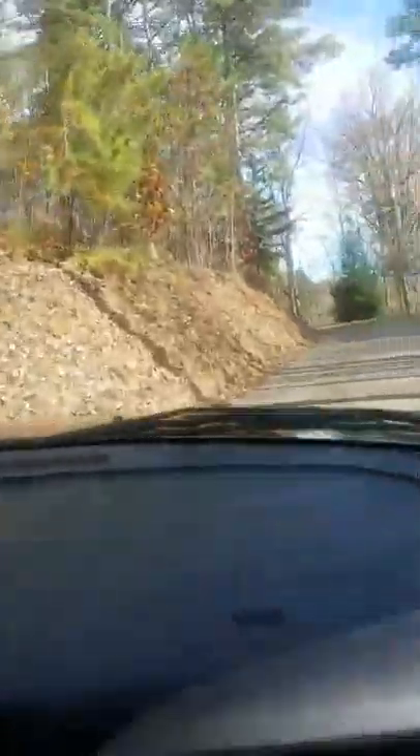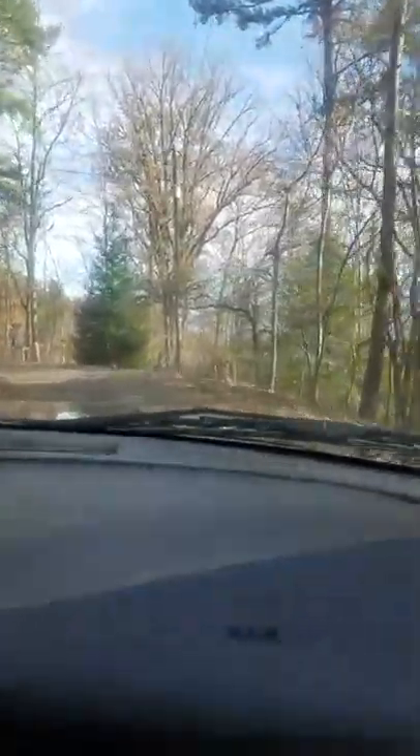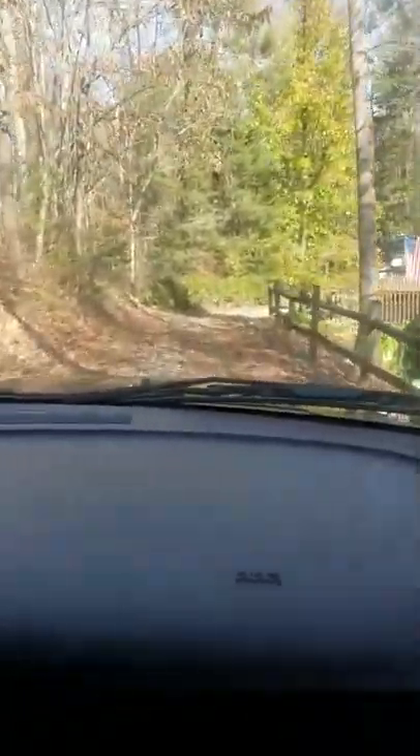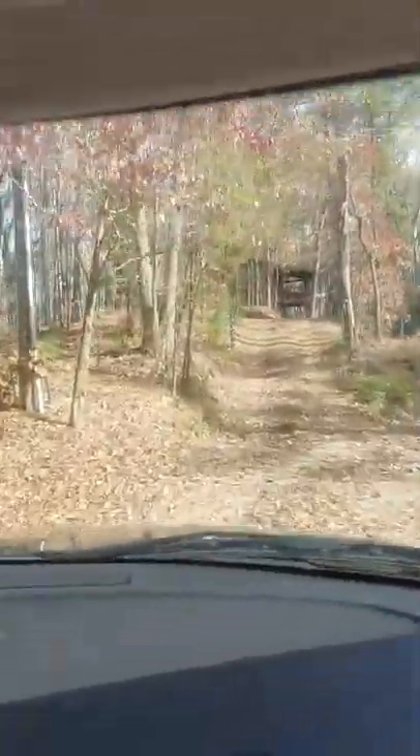You'll see a big mailbox out front with a sign that says private property. And here's the last Wits End sign that's on the road — it's actually right there on that tree. You'll turn down here. It will be your third cabin on the left: number one, number two, and you keep coming down the trail.